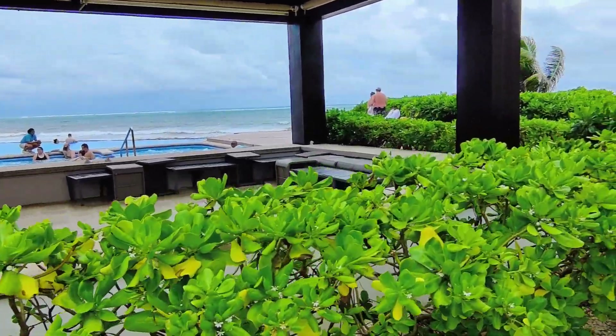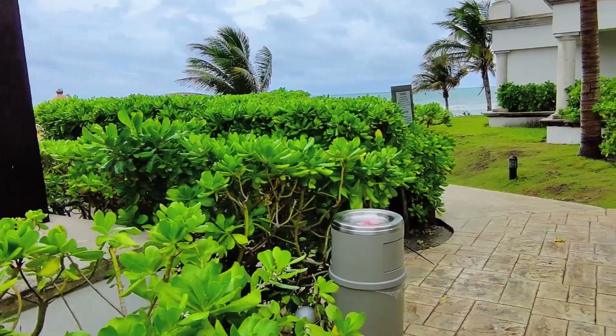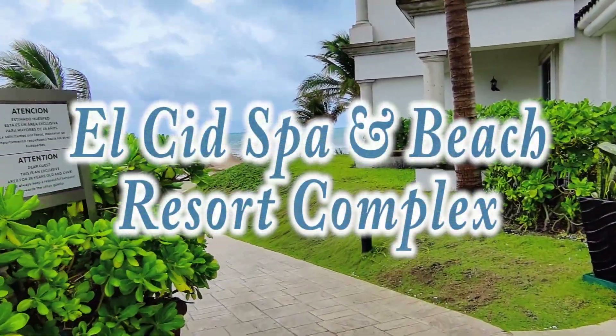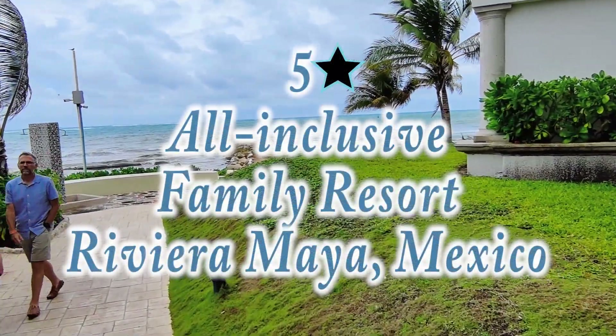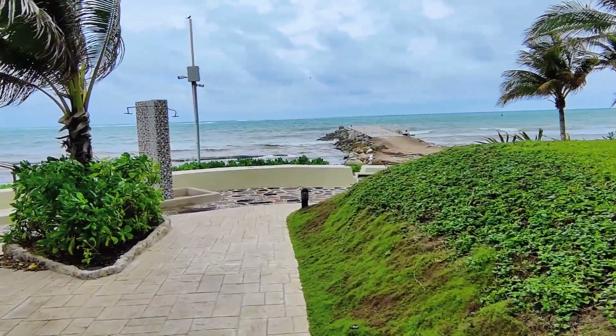Hey everyone, this is Nancy from New Travel Escapes bringing you another video telling you all about our thoughts and experiences after vacationing at the El Cid Spa and Beach Resort Complex. It's a five-star all-inclusive family resort complex located near Puerto Morelos in the Riviera Maya, Mexico. It's about a 25 to 30 minute drive from the Cancun Airport depending on traffic.